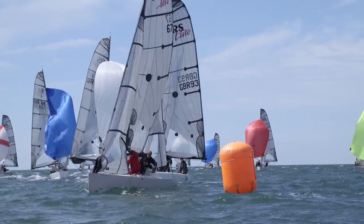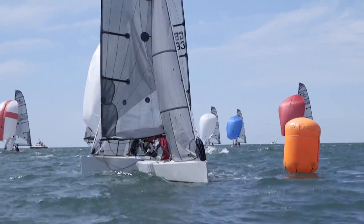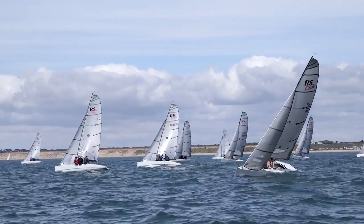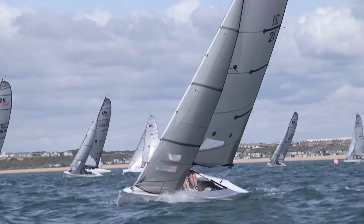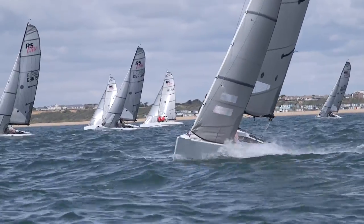It's a modern classic keel boat which means we have fantastic close racing with 30 or 40 boats at the national championships, with fleets in Northern Ireland, Belfast, in Hailing Island and Cowes, in Burnham-on-Crouch in Essex, and in more exotic places like Antigua and Norway.